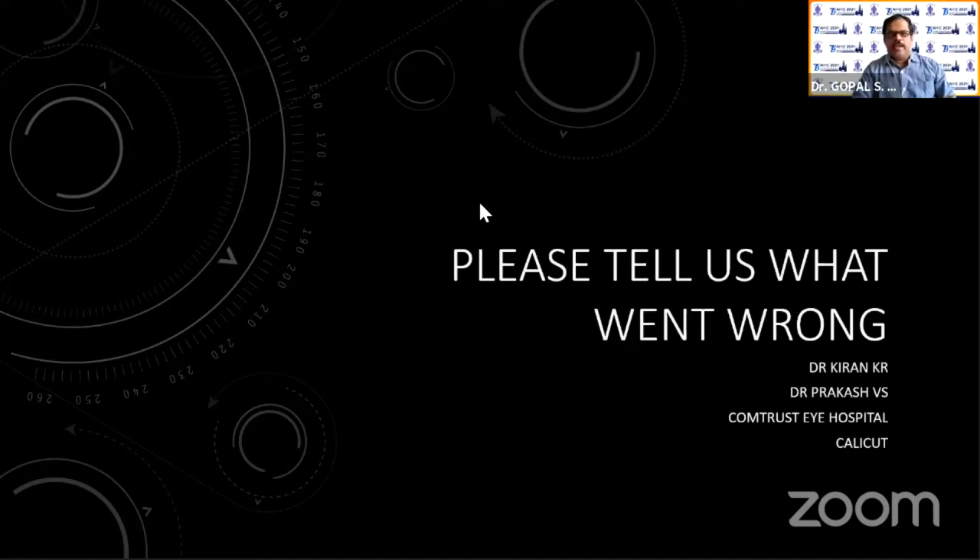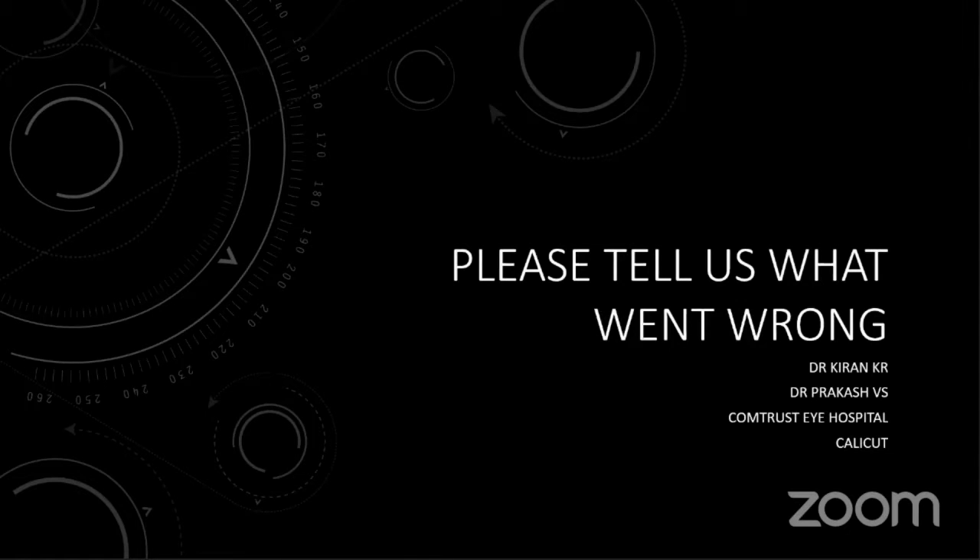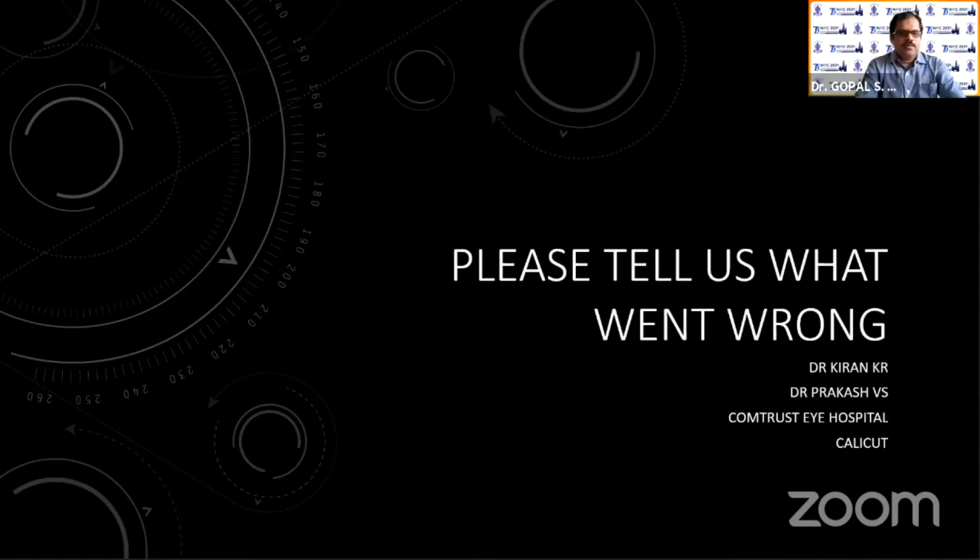Dr. Kiran and Dr. Prakash from Calicut will be presenting a case. Good morning. I'm Dr. Kiran and Dr. Prakash will lead the discussion.